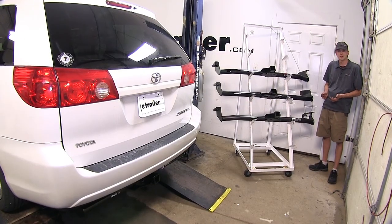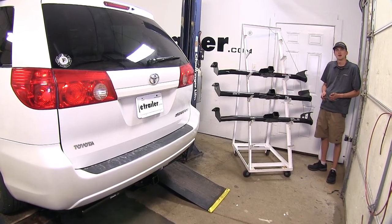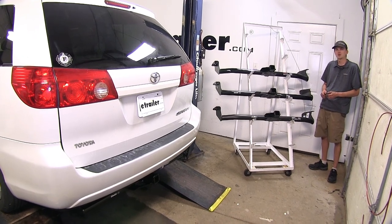And that'll complete a look at the best trailer hitch options for the Toyota Sienna. We hope you find this video helpful and informative in your hitch purchasing decision.